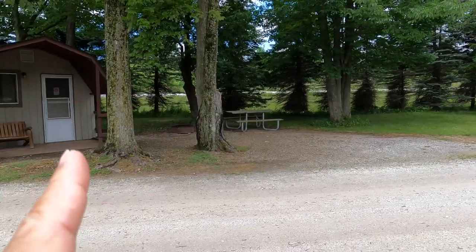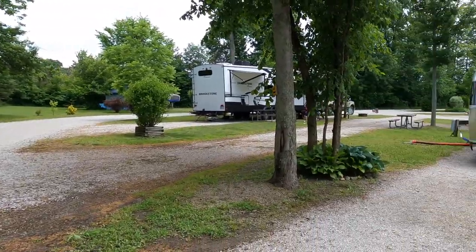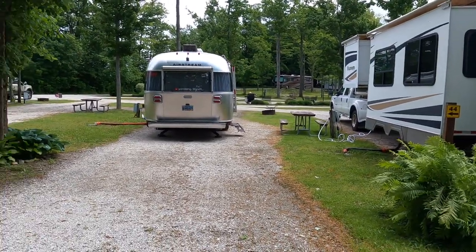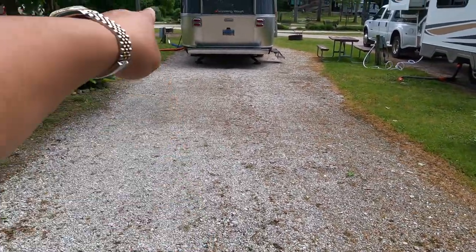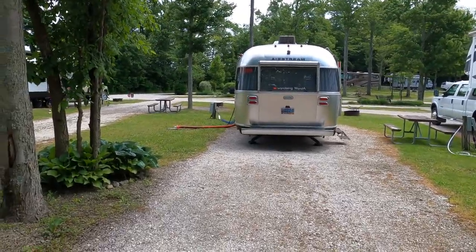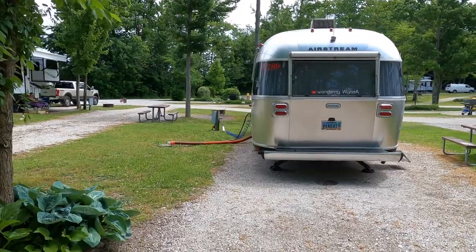We're on a state route, which is a two-lane road, so it's just local traffic. We are at site 44 - it's a nice long site, you could fit another car in here. I requested a 50-feet-plus site and we're not unhooking.